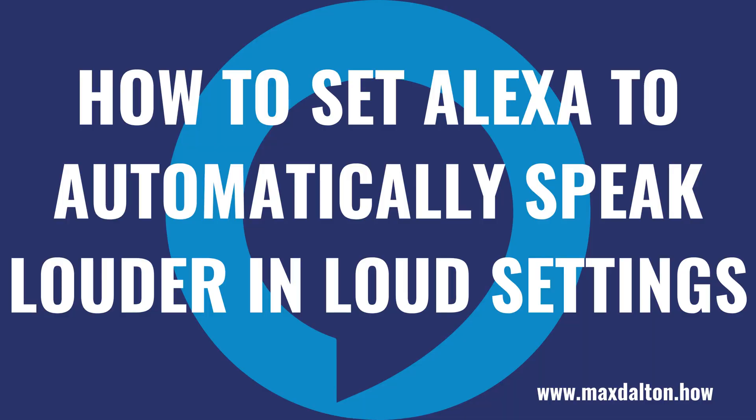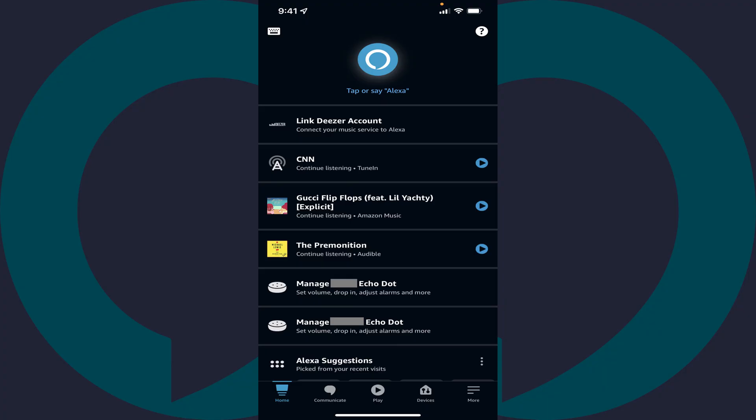Now let's walk through the steps to make Alexa automatically speak louder in loud settings. Step 1: Launch the Alexa app on your iPhone, iPad, or Android device. You'll land on your Amazon Alexa home screen.